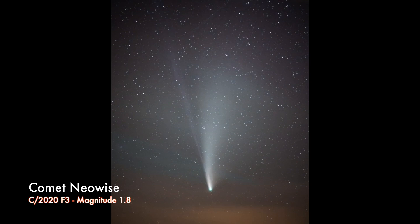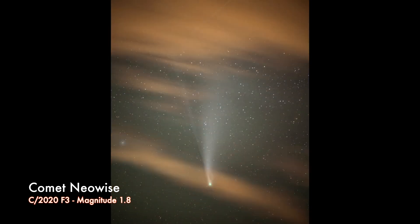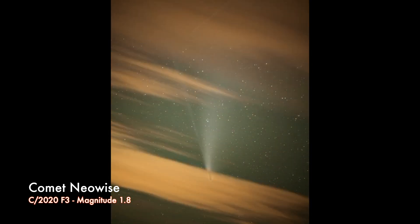I'm going to break down and show you three comets that I photographed over the last four years. First on the list is NEOWISE back in 2020, and this was a magnitude between one and two.